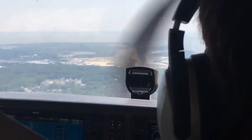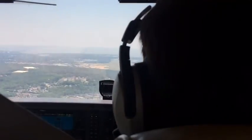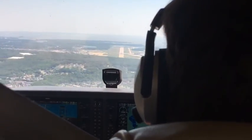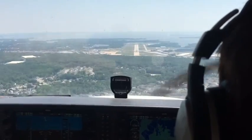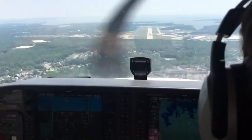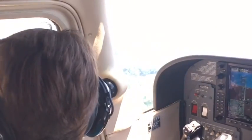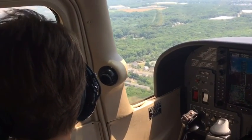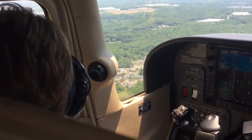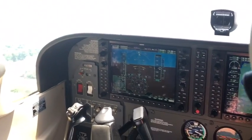There's the runway up ahead. It's hard to see because of the darkness and shadow of the cockpit and then the bright sun outside. By the time the flight was over, it ended up to be about over an hour long.